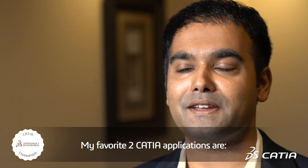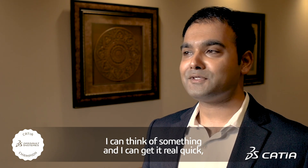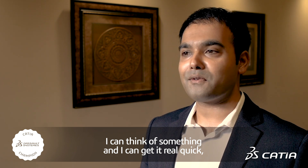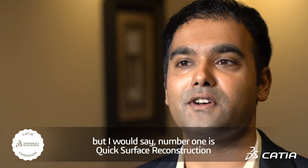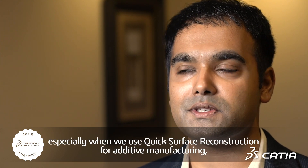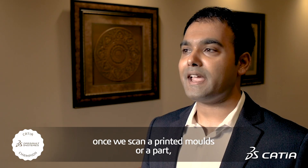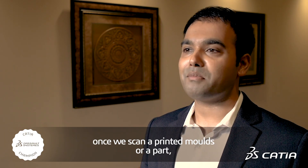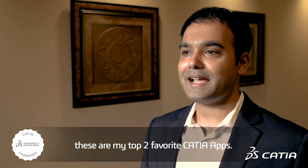My favorite two CATIA applications are Imagine and Shape, because it's easy — I can think of something and get it modeled quickly. But I would say number one is Quick Surface Reconstruction, especially when we use it for additive manufacturing, once we scan a printed mold or a part. These are my top two favorite CATIA apps.